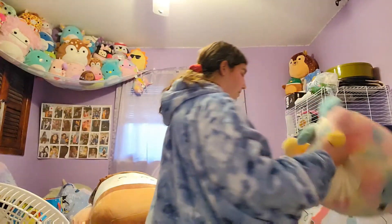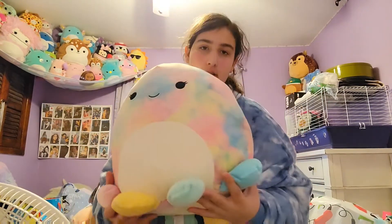Now we got another octopus — it's a tie-dye octopus. So, so cute. Love her.